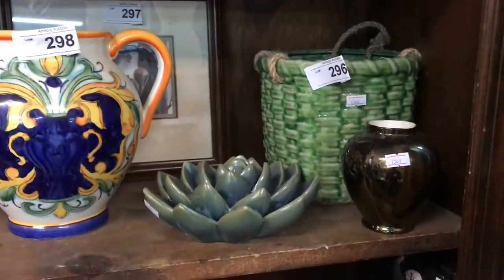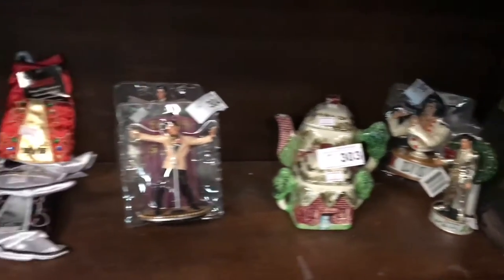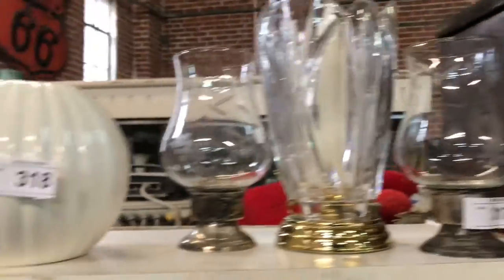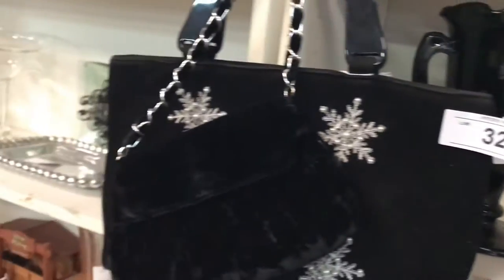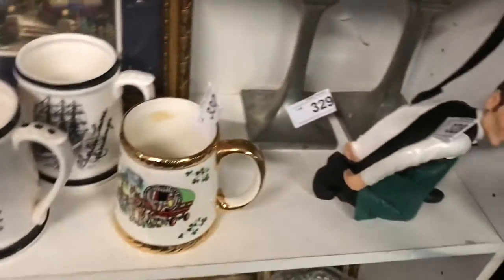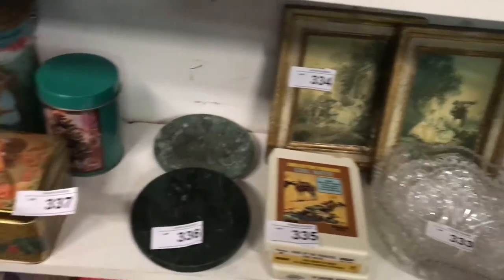We can do about 400 lots every hour. We start everything at $3 unless it has a reserve, and go from there. At the end of the sale we do an in-lot, which is everything that did not meet the starting bid, did not have a reserve, and the sellers didn't take out of the sale — it all goes as one lot. Usually it can be 100 to 200 lots in that in-lot, and it all goes.